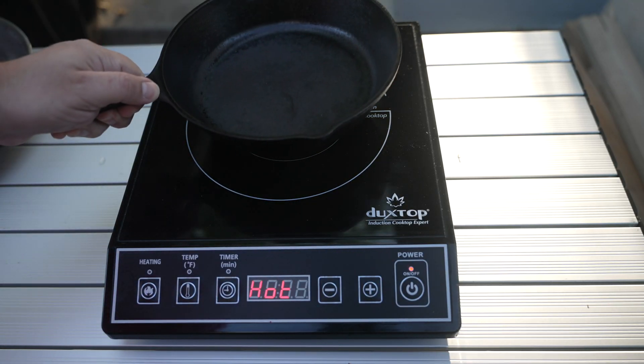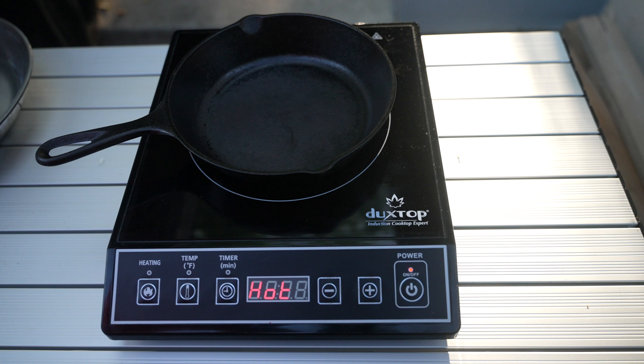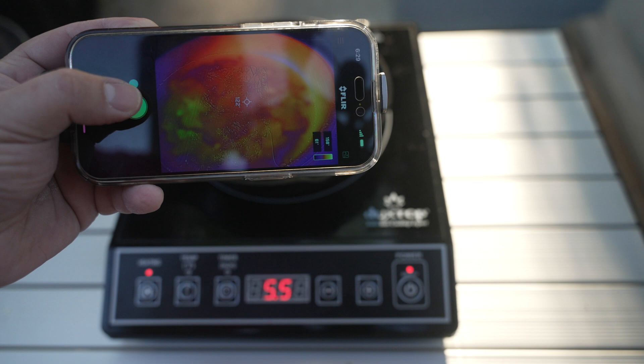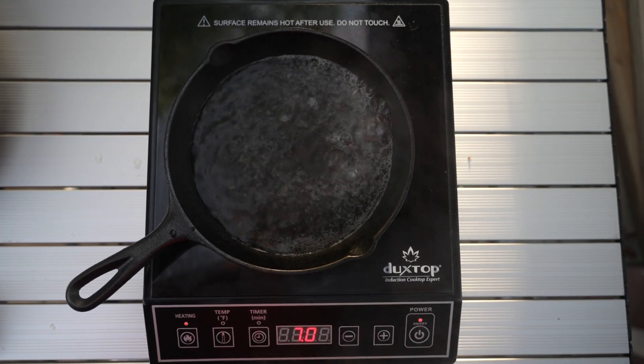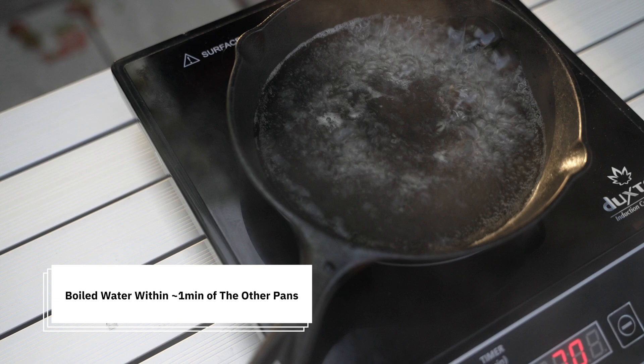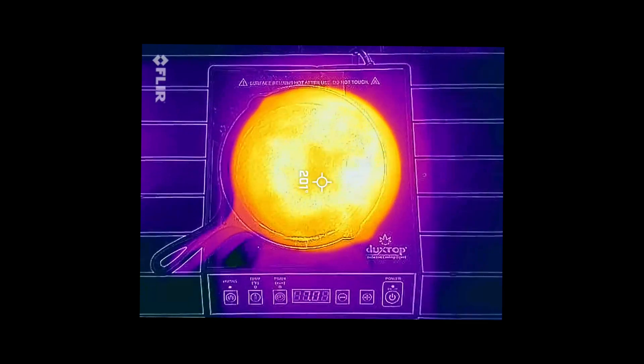Now let's try something smaller — this cast iron skillet. Cast iron is really heavy and dense; it has a lot of material, so it has a reputation for being really good at retaining heat because of its sheer mass, and it's almost indestructible. The eight-inch cast iron skillet with about a six-inch contact diameter is showing really good heat transfer on the thermal imaging camera, and the bubbles are uniform. This cast iron skillet is actually the perfect size for this portable induction stovetop.